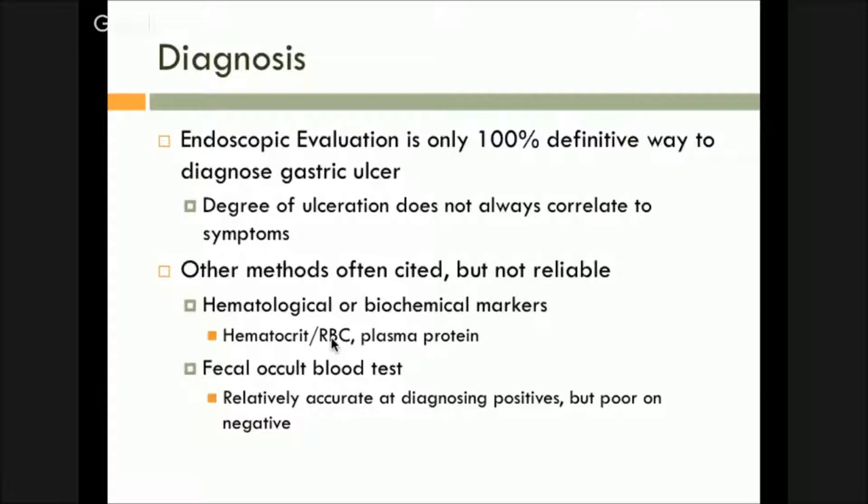There is what they call a fecal occult blood test, which they do in humans as well — you just take a piece of paper and throw it in the toilet; it's a good marker for cancer. We can use it in horses, and it's good for detecting positives with a relatively high accuracy in the upper 70s and 80s. If it comes back positive, there's a good chance your horse has an ulcer — though you don't know where it is; it could be in the stomach or the hindgut. The problem is if it comes back negative, it's very poor on the negative side. Even if it comes back negative, you can't exclude the fact that your horse might have ulcers. It's more useful if you want to show somebody positive evidence that their horse actually has ulcers.